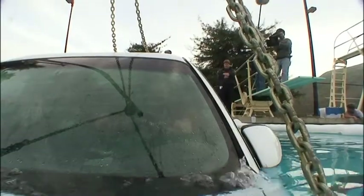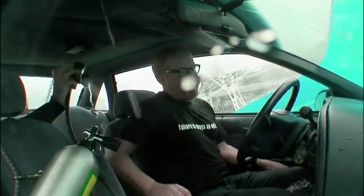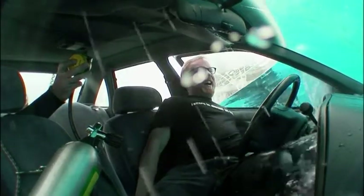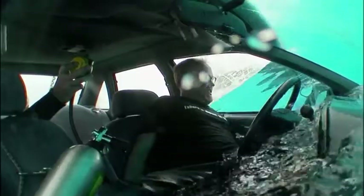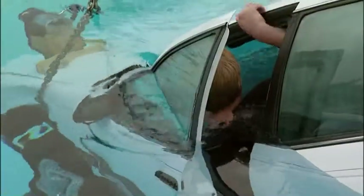The water rises slowly — past his shoes, halfway up his shins, now at his knees. Adam realizes he's not going to be able to open the door easily. This one's no pushover. As the water level climbs, so does the amount of pressure, and Adam has to brace himself against the opposite door to force it open.